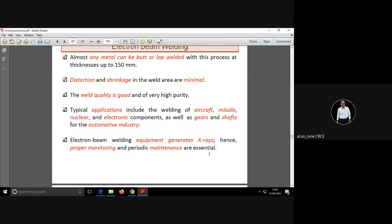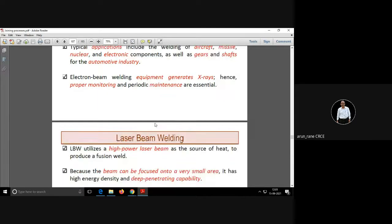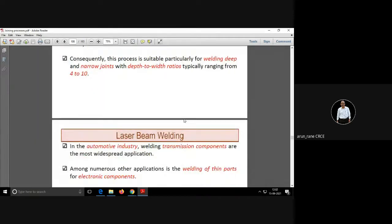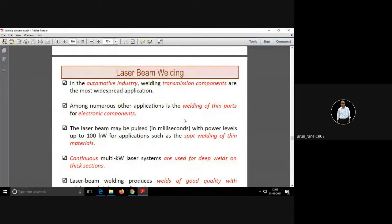You may be aware of how small electronic components are — diodes, transistors, ICs. The same procedure applies for LBW, which is laser beam welding. Instead of an electron beam, here a laser beam is used to melt the material and generate the energy needed for joining.